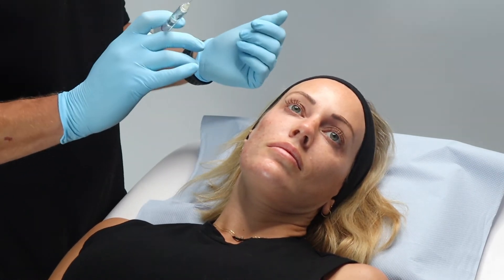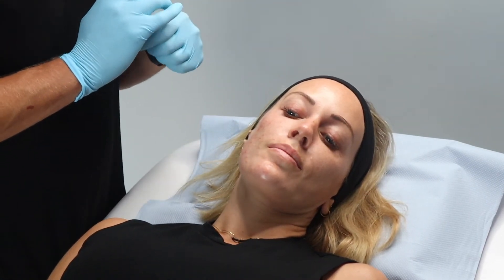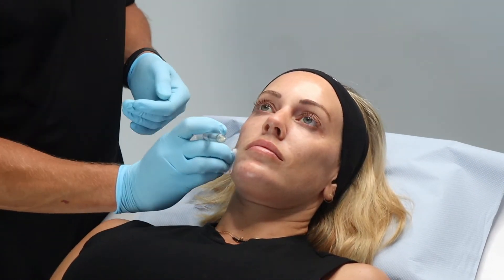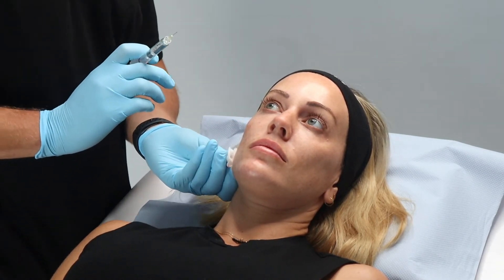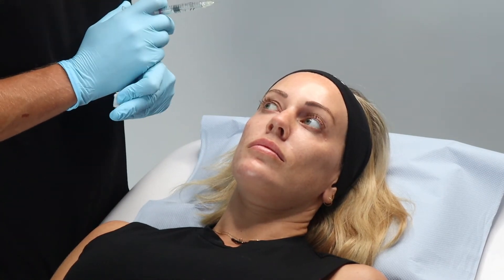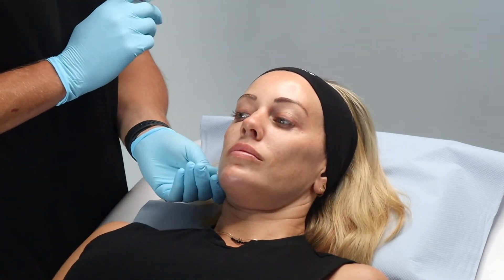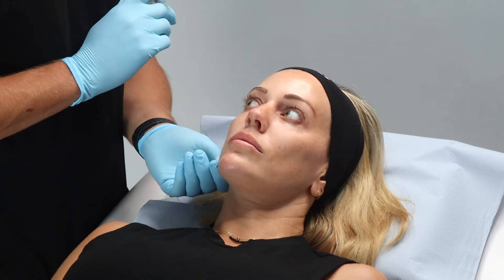Any of you who know us here at Romsey Medical Practice — Emily and I, and our other nurse injector Holly — we're very honest about what we feel we can achieve and what we won't be able to achieve. If we feel that what you're asking for doesn't sit within our skill set, or is a little bit beyond what we can achieve with non-surgical means, we will tell you that, and we'll possibly send you somewhere else or give you recommendations of someone else you can speak to. You can rest assured that will always be something we do for you here.